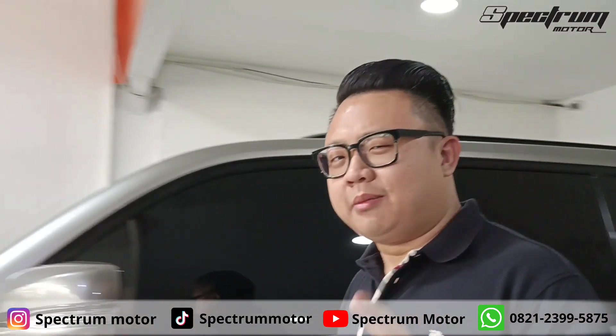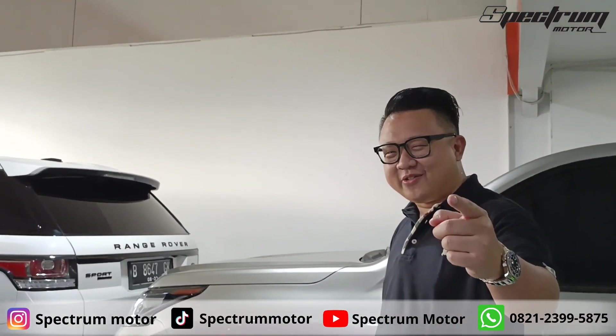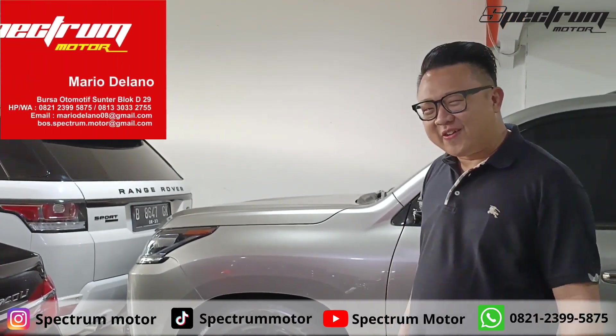Buat kalian nih yang bentar lagi mau lebaran, pakai mobil baru — hubungi Spectrum Motor. Bye-bye.